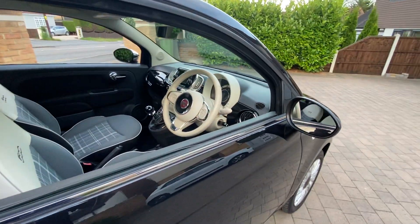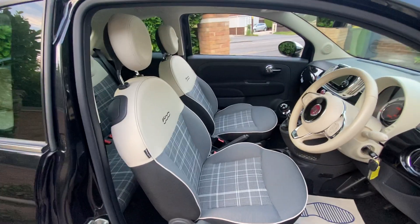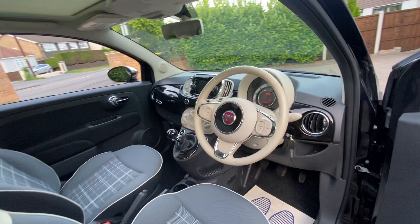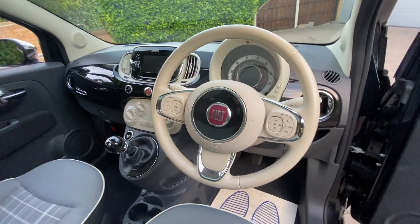Inside, the car has got the standard Lounge tartan seating with the ivory ambiance and the two-tone dashboard — a grey dashboard with the ivory steering wheel and trim.